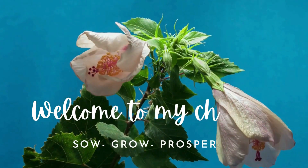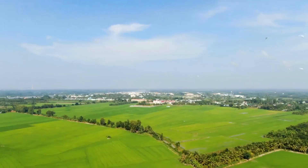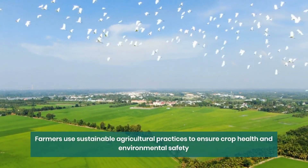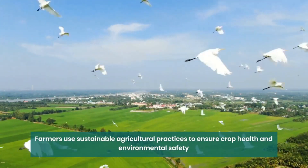Welcome back to our channel. Today, we're diving into the fascinating world of agriculture and pest management. Have you ever wondered how farmers keep their crops healthy and thriving while minimizing risks to the environment and human health?